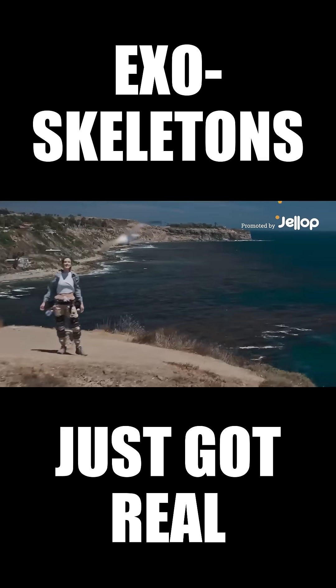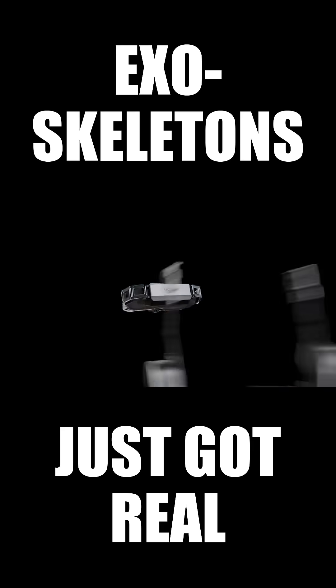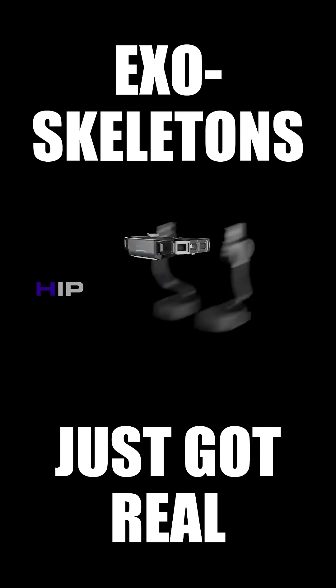When adventure calls, there's only one answer. For those who want to go further, faster, stronger. Ascentus — an exoskeleton that makes the most of every step you take.